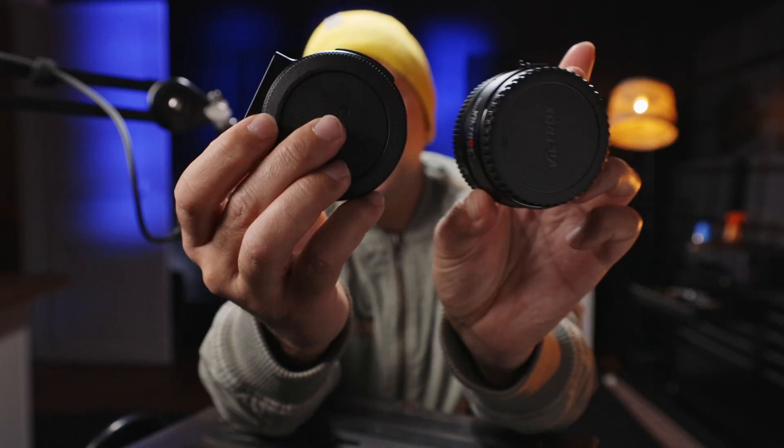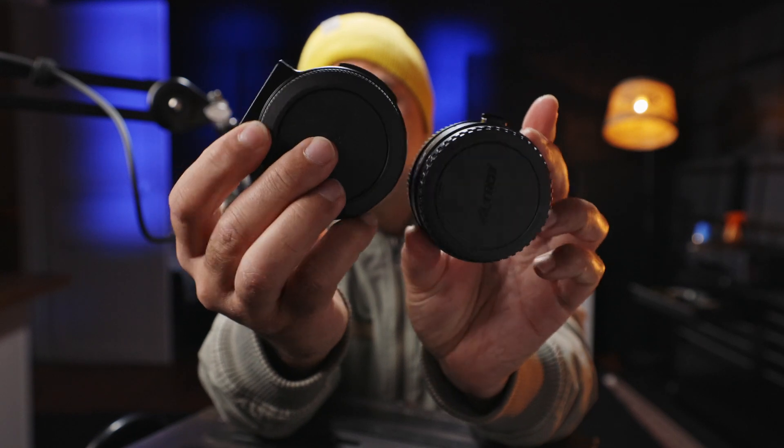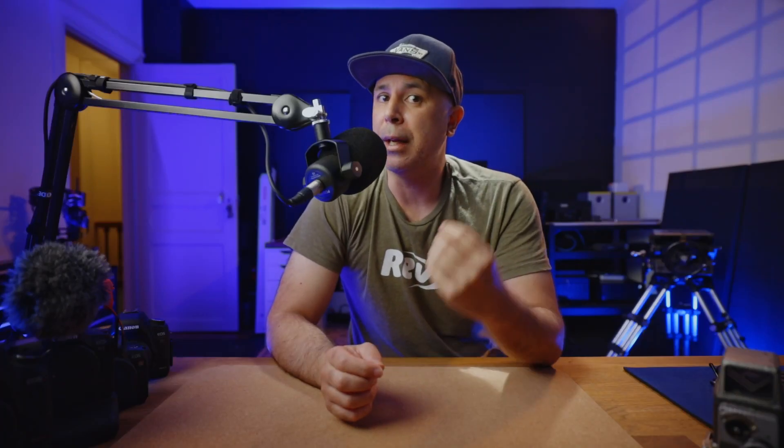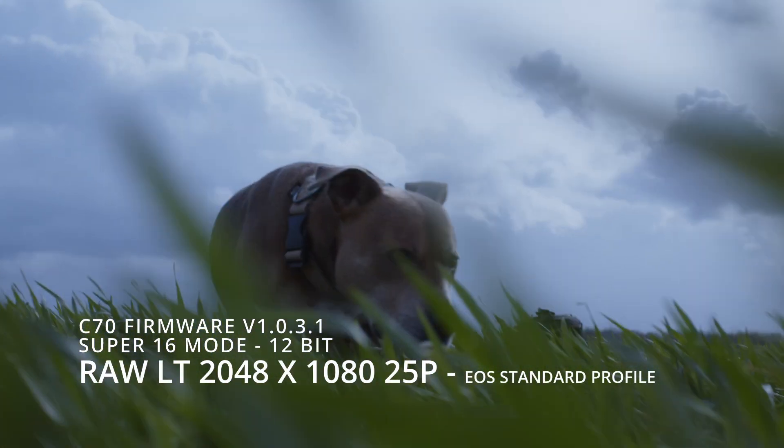Also added was the much-awaited increased lens support for the 0.71x Canon Speed Booster, which brings it more in line with the Viltrox 0.71x Speed Booster for the C70. This update also adds the EOS Standard and EOS Neutral picture profiles.